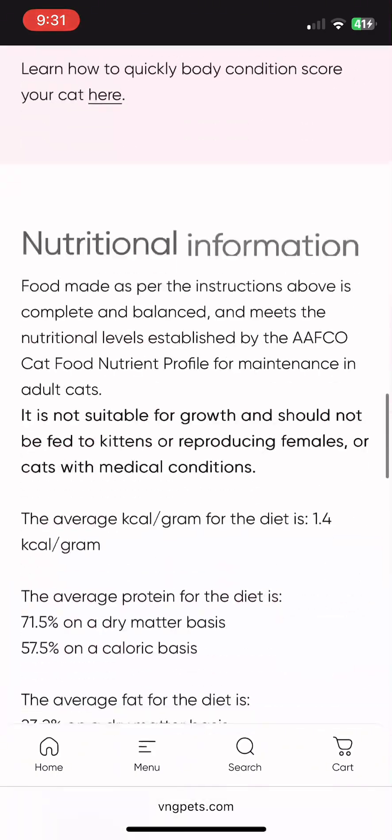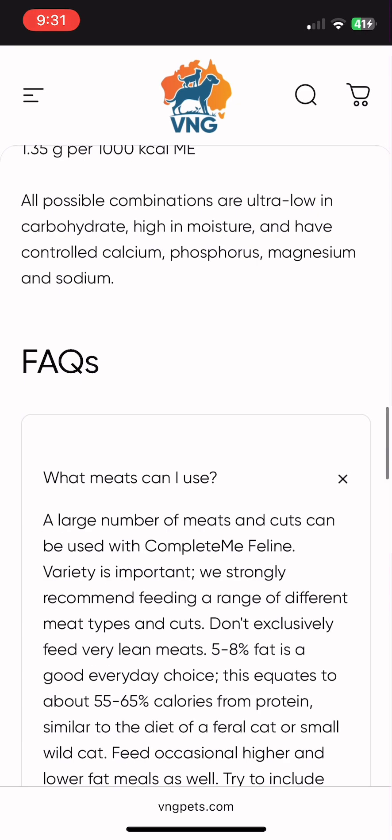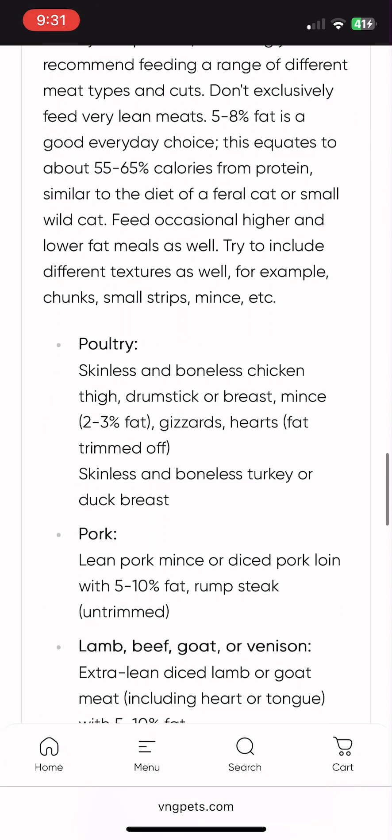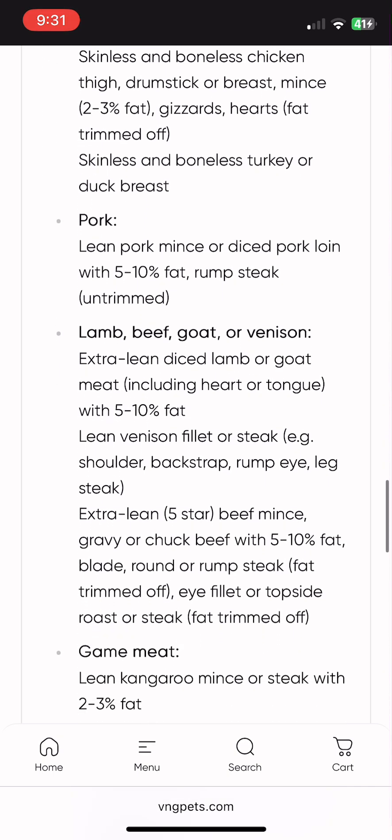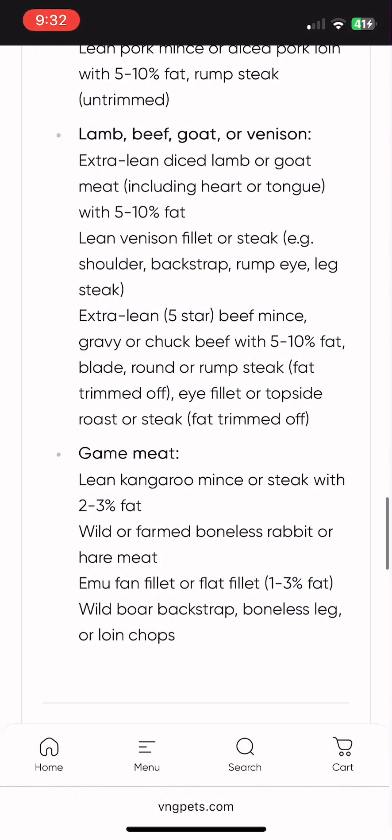You can find a list of meats in the Frequently Asked Questions section below, titled "What Meat Can I Use?" You'll find tons of options there, from common meats such as chicken breast and thighs, to more exotic meats such as rabbit and emu.